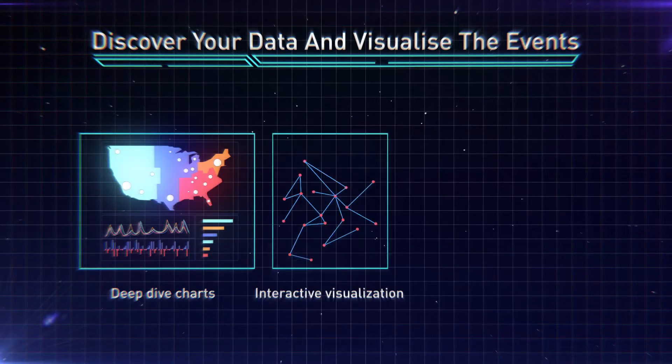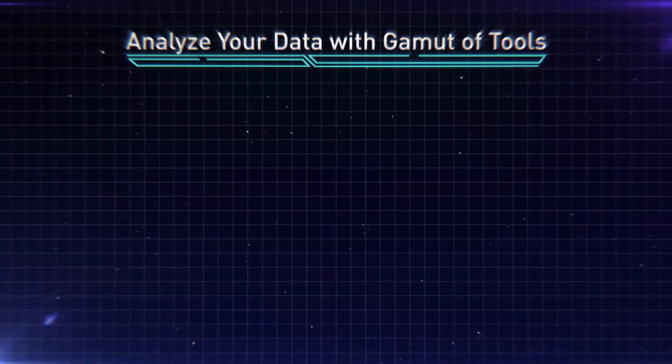Deep dive charts, interactive visualization, and statistical indicators — analyze your data with a gamut of tools.